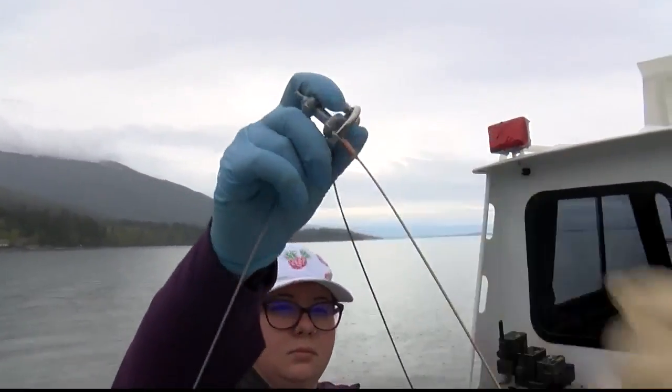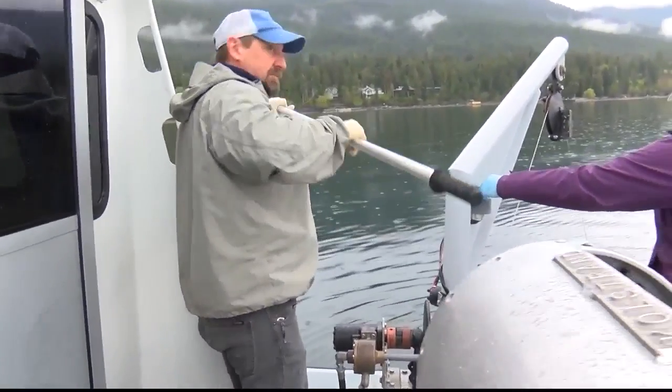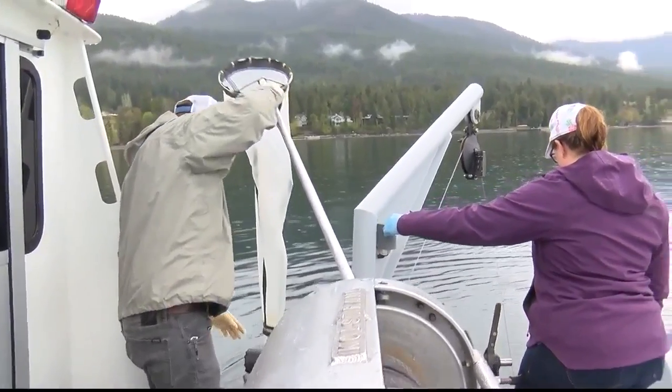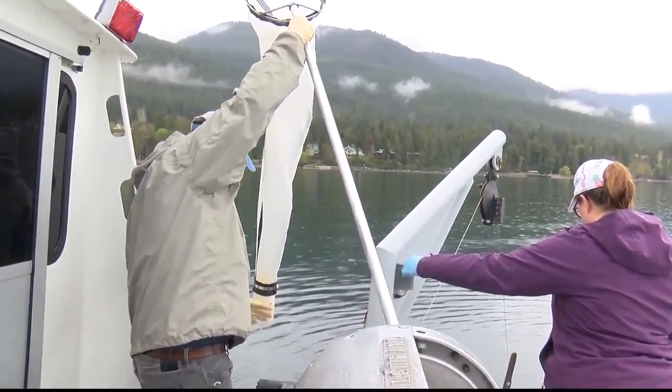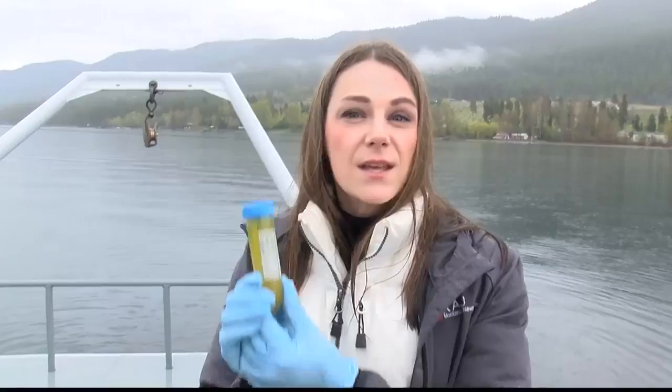We have 31 sites around Flathead Lake that we sample — 12 of them are from the boat and 19 are from the shoreline. Phil Mattson and two other researchers collected water samples Monday from both the surface and bottom of the northern half of the lake, from six hot spots, to determine if mussels are present.